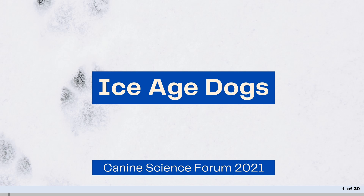Thank you for giving me the opportunity to present Ice Age Dogs at this year's Canine Science Forum. My name is Bernie Taylor, and my research explores a deep root to mankind's creative capacity through the study of Upper Paleolithic cave art.